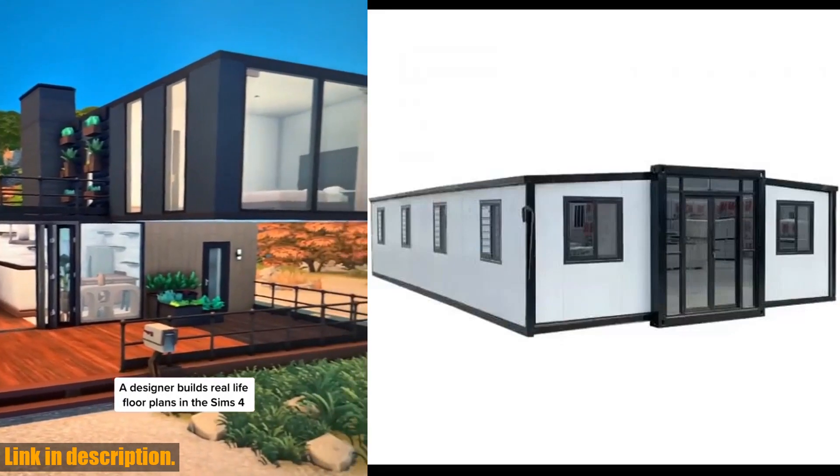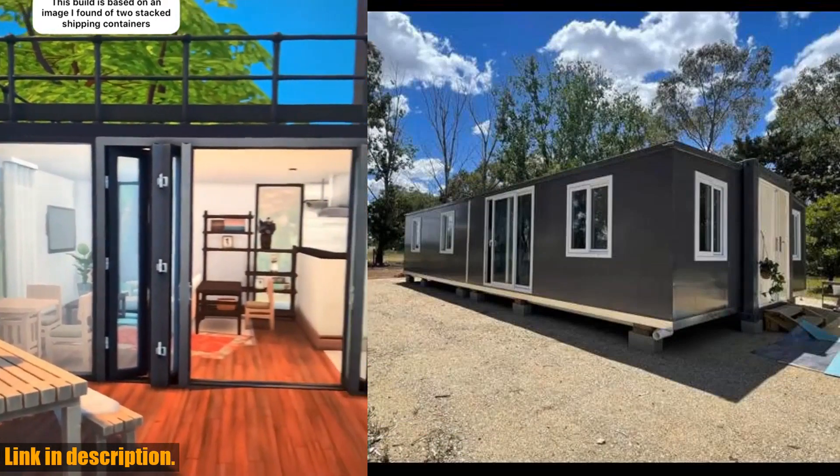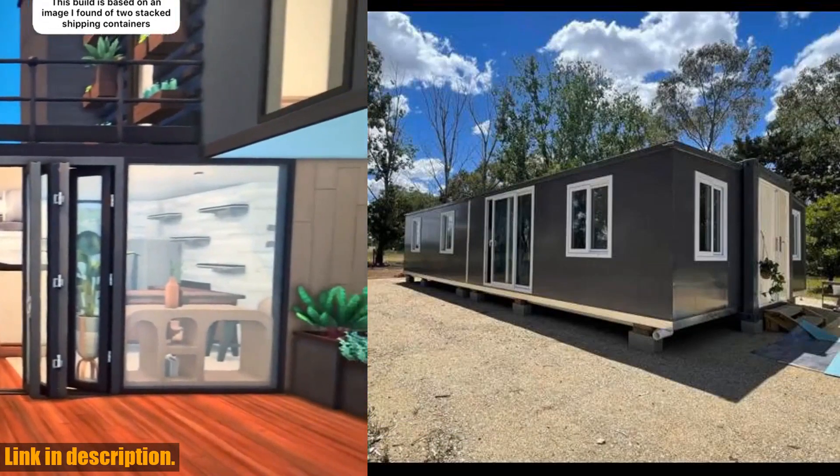So why wait? Order yours today and enjoy the benefits of our mobile expandable prefab house. Click the link in the description to get your own now.